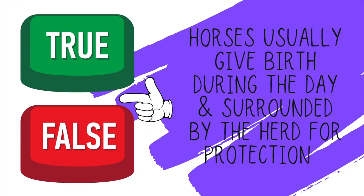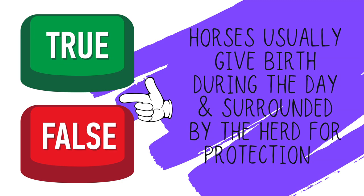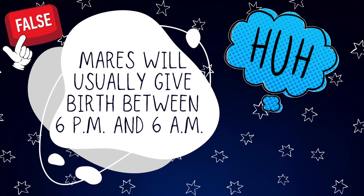True or false: horses usually give birth during the day and surrounded by their herd for protection. This is false. Mares will usually give birth between six o'clock at night and six in the morning. They like to have their privacy and are usually waiting for their human friends to be out of sight.